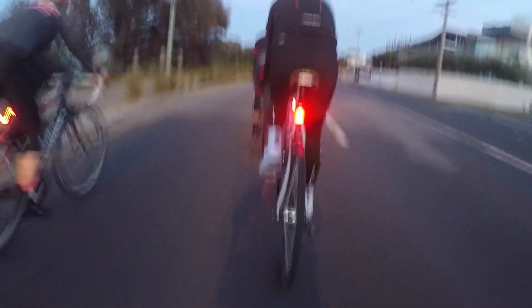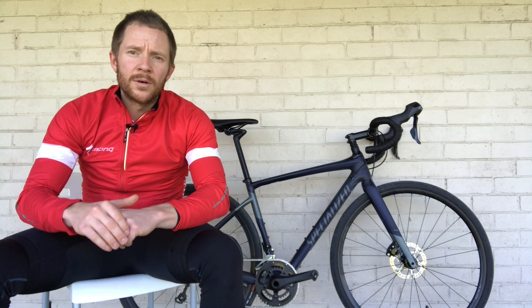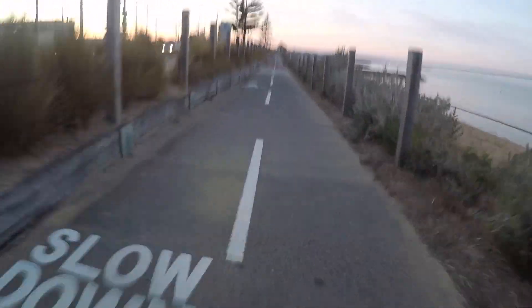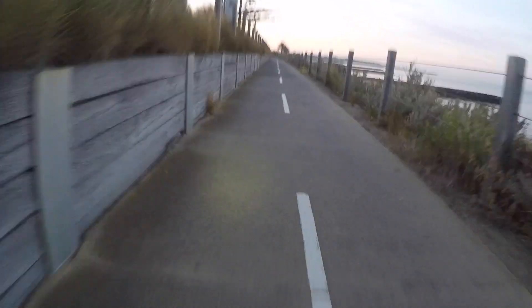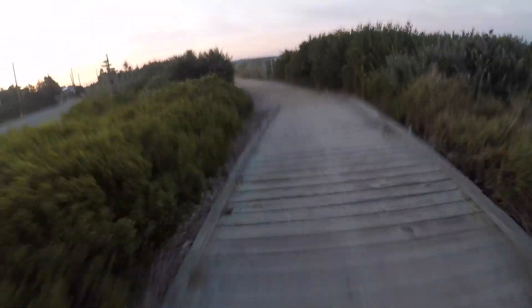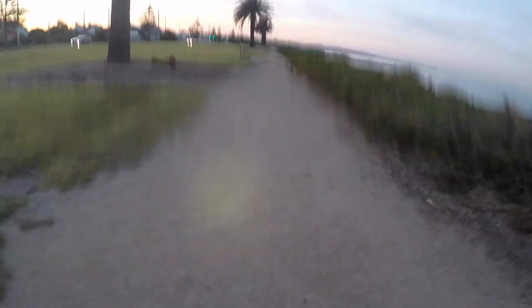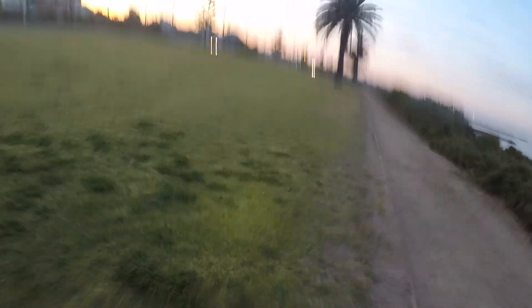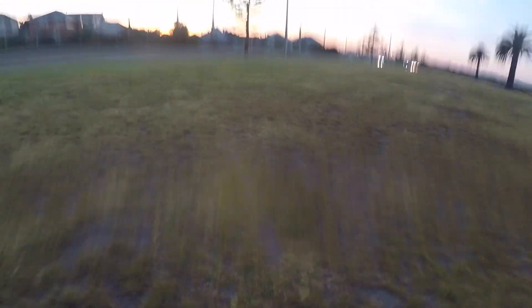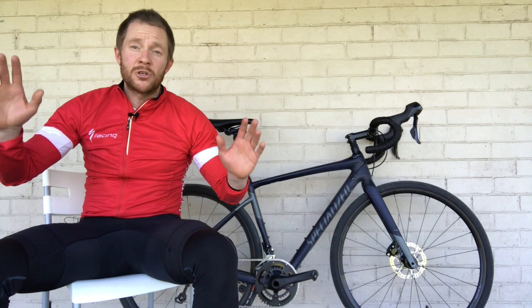I guess that's to be expected, but Specialized do say the Diverge is one bike that does it all. There are strengths and weaknesses when it comes to any bike. The strength of the Diverge really comes down to its off-road capacity. To be upfront, I was questioning why someone would ride a Diverge over a Roubaix until I hit the gravel and the dirt. I wasn't even planning on hitting the dirt tracks, but the Diverge really prompted me — as per the tagline — a fully-fledged exploration machine.